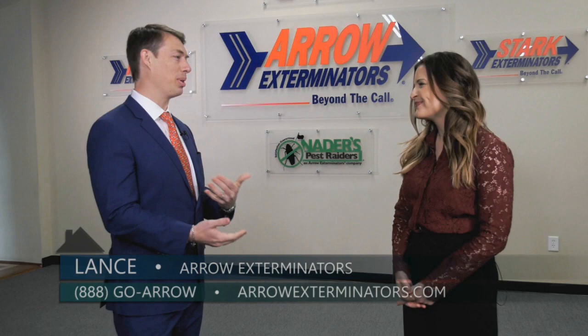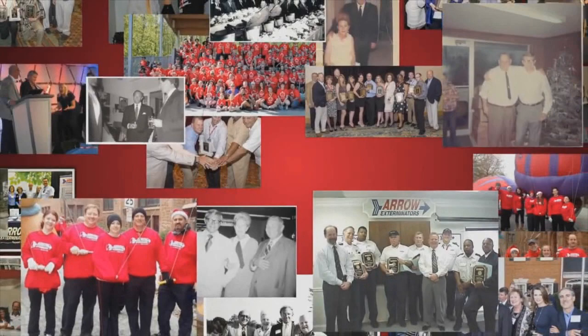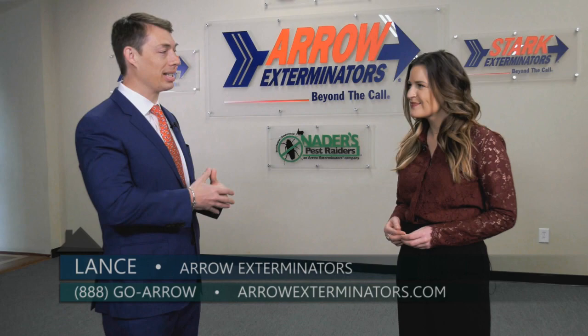Starkey and Imogene Thomas founded this in 1964 and we have grown to be the second largest family owned and operated pest control company today. It really is a unique story with that culture of the family owned and operated atmosphere that has continued into the third generation with Emily Thomas Kendrick as our current CEO. We have been named a top workplace in Atlanta for three years, and in 2020 we won the number one top workplace in Atlanta.